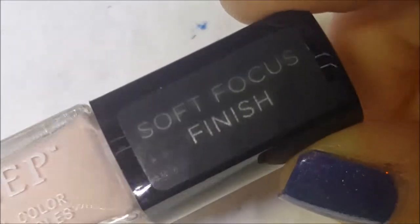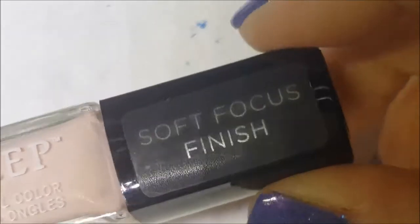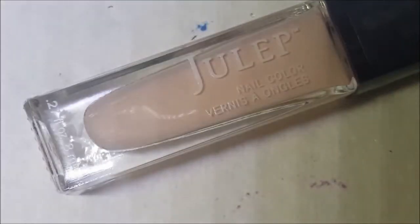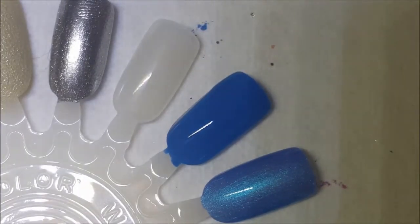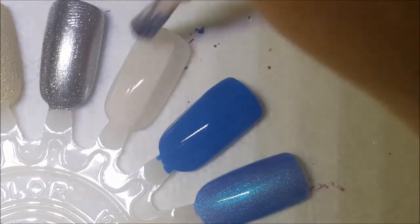Last up we have Janet — I love the lid on this; depending on the way you turn it, it disappears and blurs. This is one of their soft focus finish polishes and it's just a baby pink that almost looks like a pinky peach in real life. There it is on the brush — soft focus finish is another way of saying matte satin. Here is one coat of Janet.